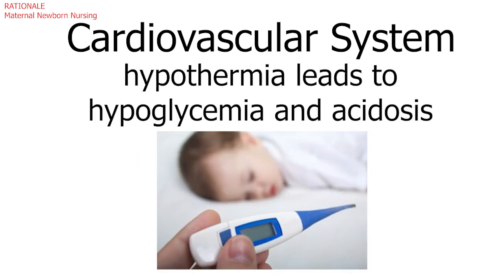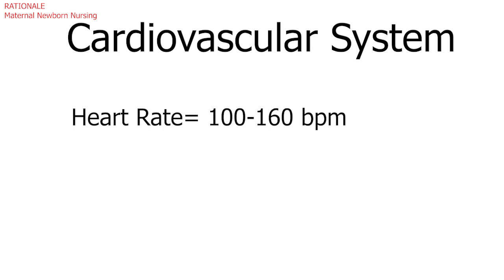A subnormal temperature — hypothermia — may lead to systemic complications such as hypoglycemia and acidosis, and would therefore be concerning to the nurse. The normal newborn heart rate is 100 to 160 BPM.